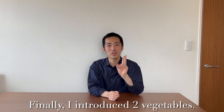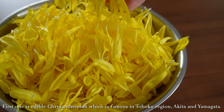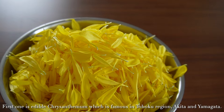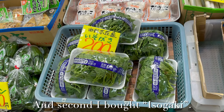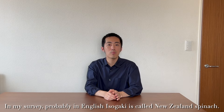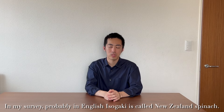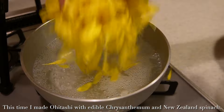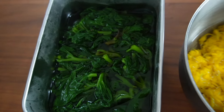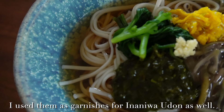Finally, I introduced two more vegetables. The first is edible chrysanthemum, which is famous in the Tohoku region — Akita and Yamagata. And the second, I bought isogaki. Actually, I'd never seen isogaki before, so I bought it. In my research, isogaki is probably called New Zealand spinach in English. Do you know it? This time, I made ohitashi with edible chrysanthemum and New Zealand spinach. The look is beautiful. I also used them as garnishes for Inaniwa Udon.